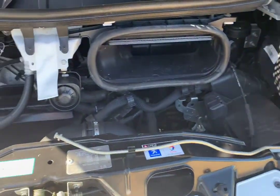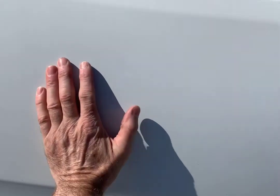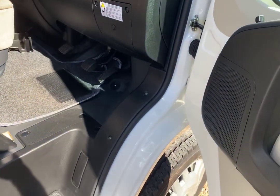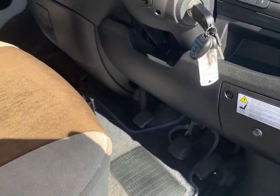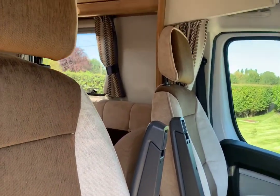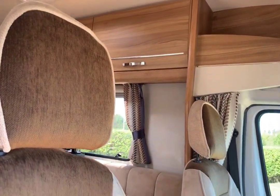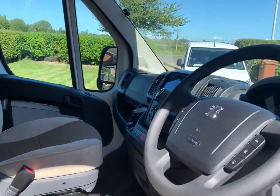I think it's had two owners. The cab is in really good order — it's fitted with cab mats and the upholstery is good. As I said, it does look newer than its age. It's a 2014 but it's only got 7,000 miles on the clock.